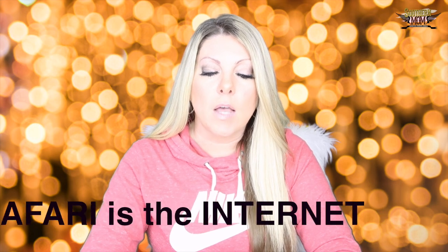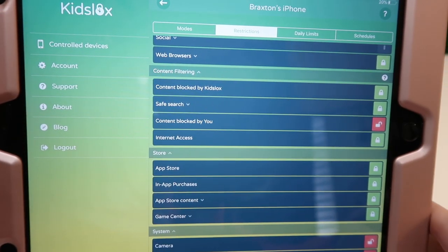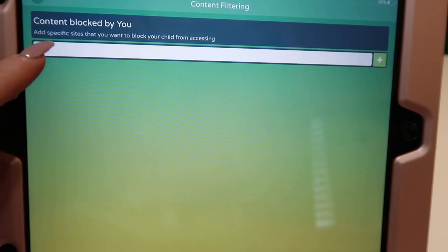This is KidsLock's way of making sure the internet browser is blocking all that. I have it on, but I have the web browser off. If for whatever reason you give your child access to Safari — maybe you have an older child — it's really nice that KidsLock has most of those sites blocked. Also, 'content blocked by you' lets you add specific URLs beyond what KidsLock has already blocked on Safari, so you can make sure they can't go to certain websites.